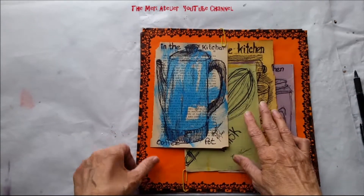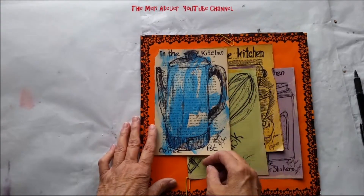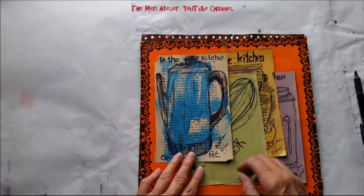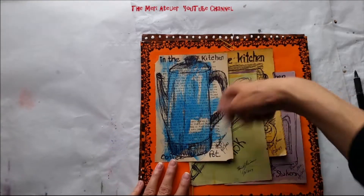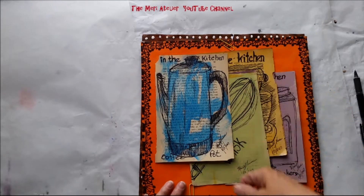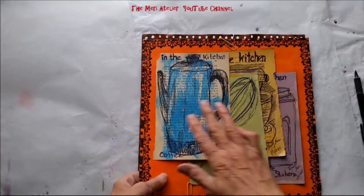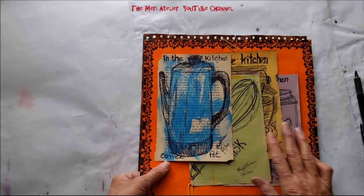For week three, I worked on painted papers from a textbook. I have this Tales of Fantasy textbook that was falling apart when I got it, so I've been using the pages as wipe-off pages when I paint. For week three I themed all of my pages as 'in the kitchen.'